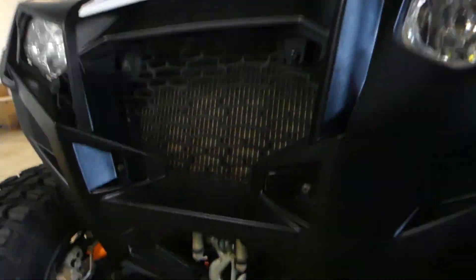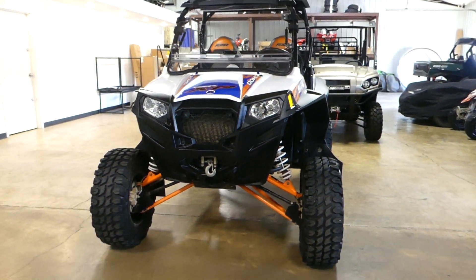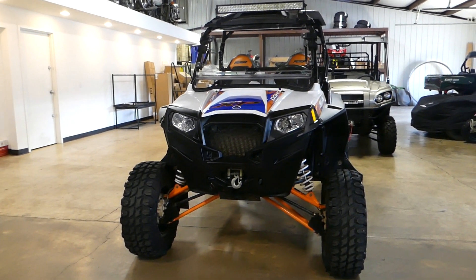It also has a winch. If you're interested in this 2013 Polaris Razor XP 900, please give us a call at Mega Motorsports in West Plains, Missouri.